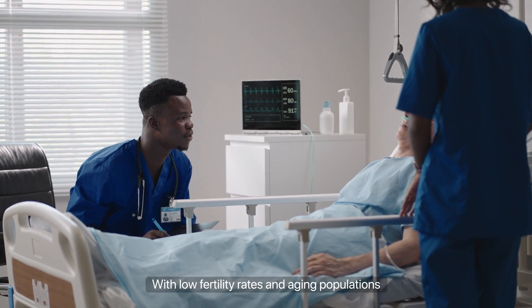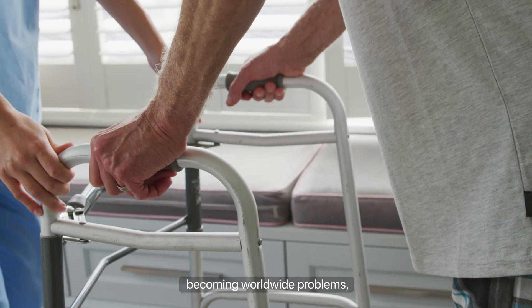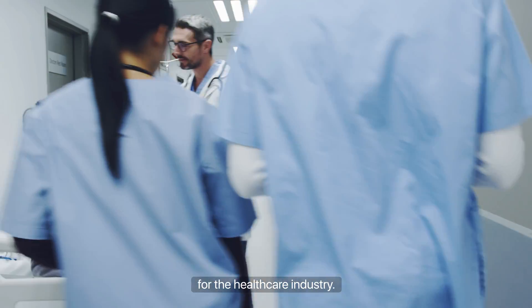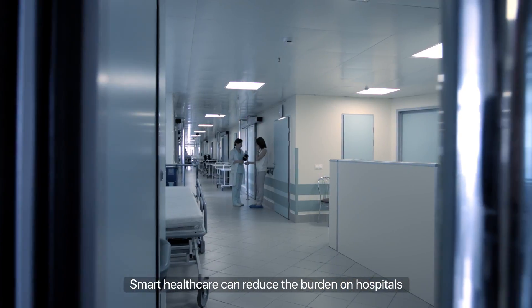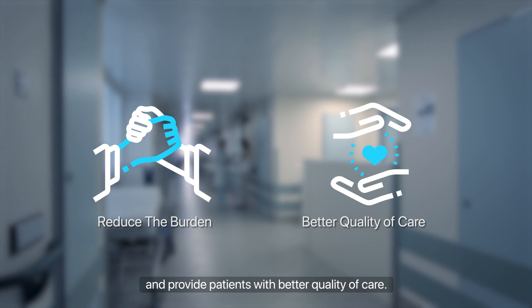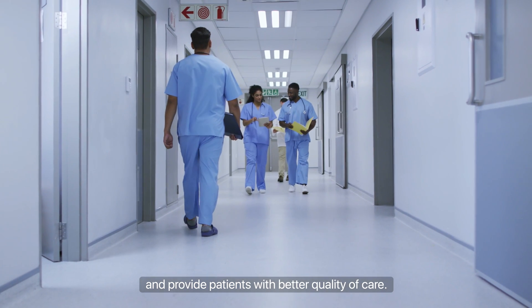With low fertility rates and aging populations becoming worldwide problems, staffing shortages have become a major concern for the healthcare industry. Smart healthcare can reduce the burden on hospitals and provide patients with better quality of care.